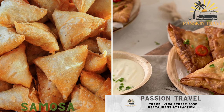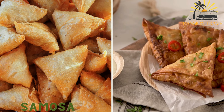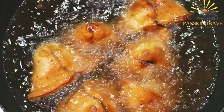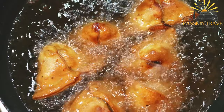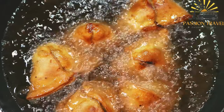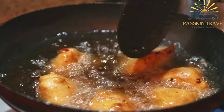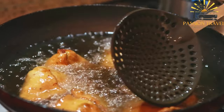Samosa — a popular street food snack influenced by neighboring countries, filled with a savory mixture of meat, potatoes, onions, and spices, then deep-fried. Samosa is a popular street food in Belarus, although it originally hails from South Asia. Samosas are triangular pastries filled with a savory mixture of ingredients and deep-fried until crispy. Ingredients for the dough: 250 grams (2 cups) all-purpose flour, ½ teaspoon salt, 2 tablespoons vegetable oil, water as needed.